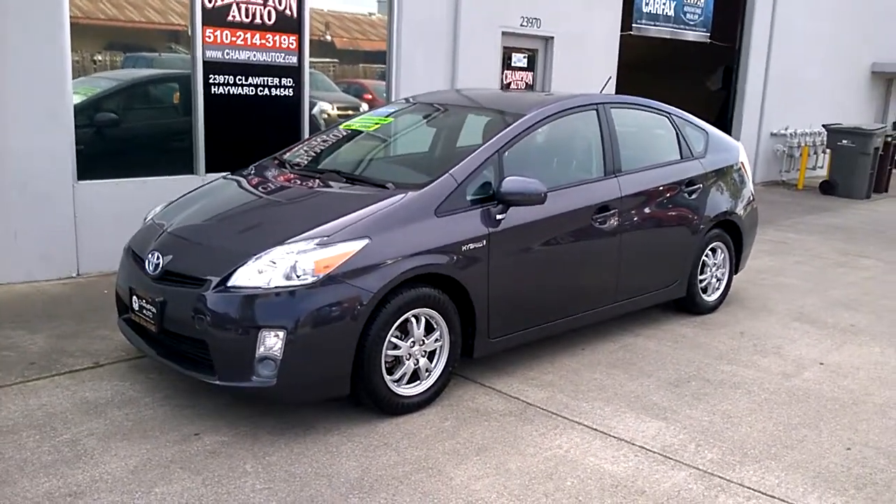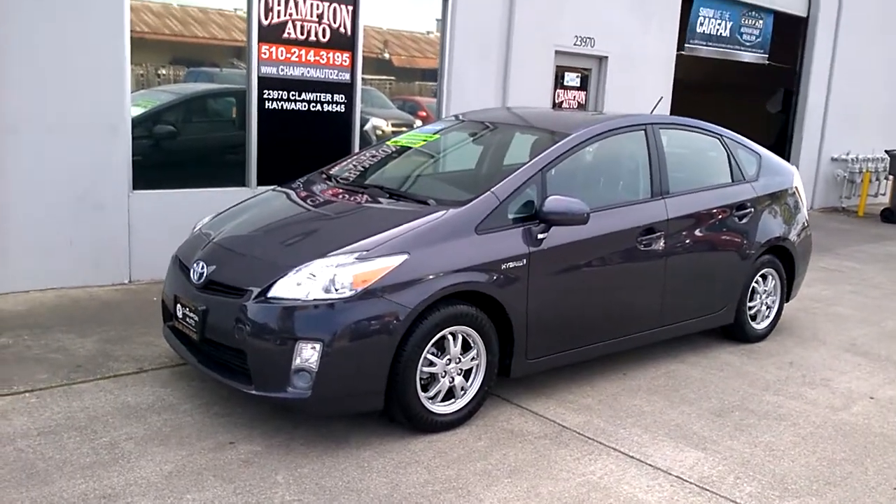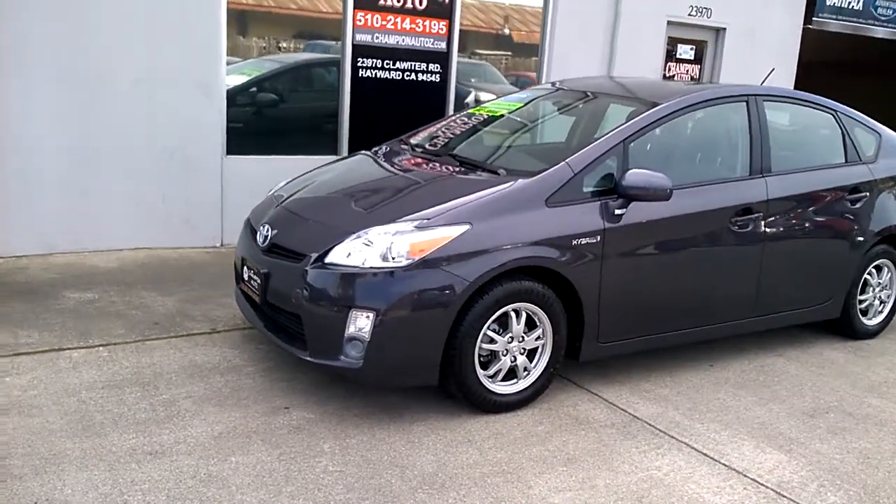Hi, this is Luis over at Champion Auto in Hayward. Today I'll be showing you guys our 2010 Toyota Prius that we just got in and are currently offering for sale. Here's a walk around on the car.